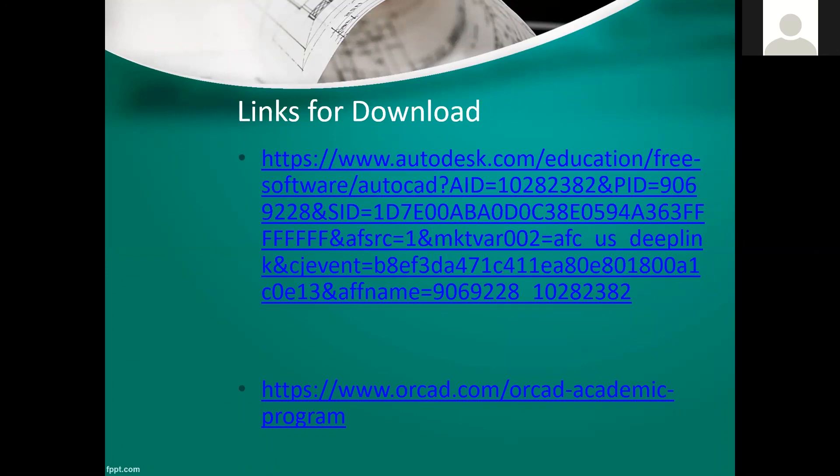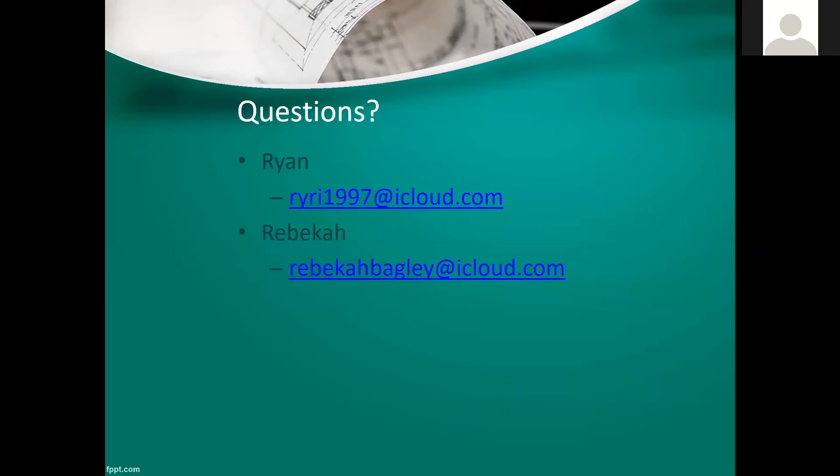If you're thinking about engineering and this snapshot of day-to-day work spikes your interest, reach out to us. You can email us directly, or if you're more comfortable reaching out to your 4-H educator first and having them get in contact with Becca and Ryan, that's fine too. Thank you Ryan and Becca.